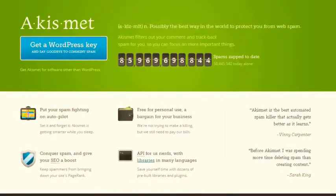1. Filter out comment spam. Akismet is a free plugin that is installed by default on all WordPress sites. It automatically filters out your comment and trackback spam.